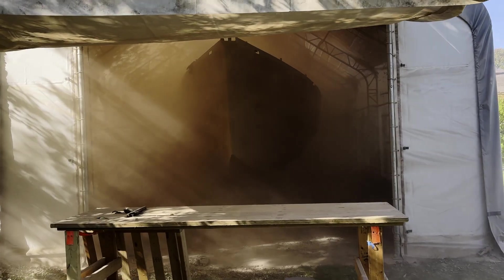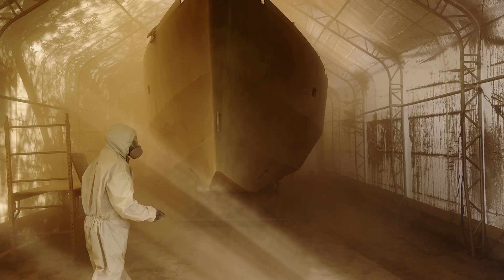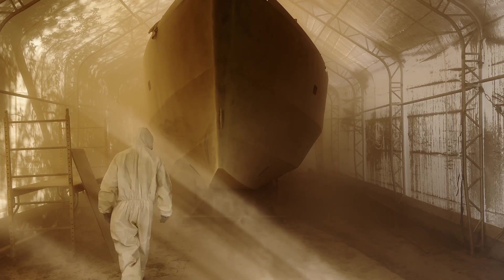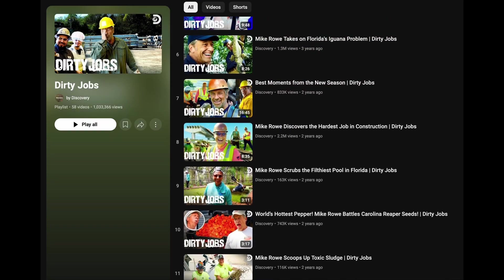The two brothers doing the sandblasting had to stop at one point — they couldn't see anything. They said they were used to working in a closed environment and it wasn't their first time in a shelter like this one, but we still felt bad for them. Some of you may remember the show Dirty Jobs with Mike Rowe — this is definitely one of them.